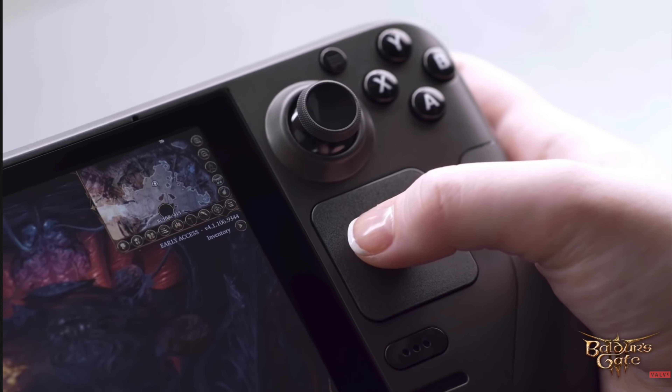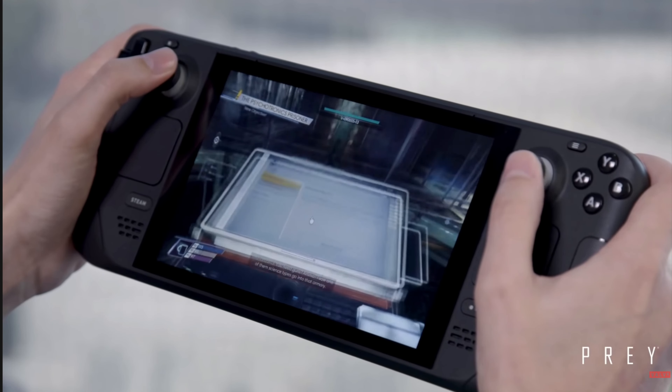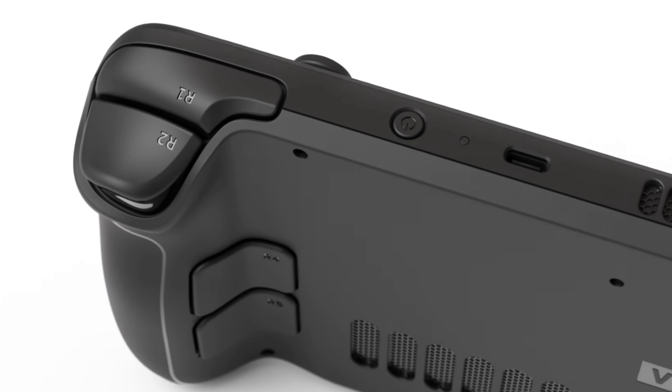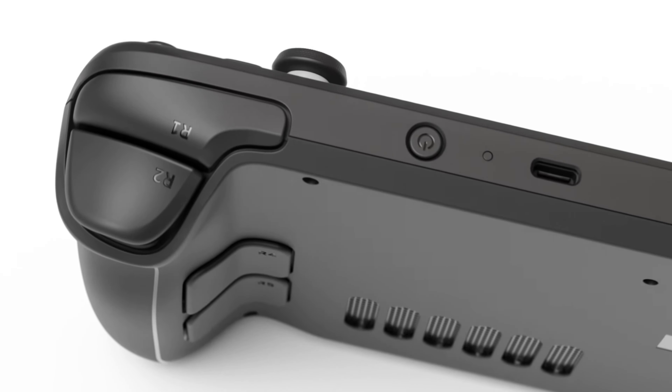One downside about the Steam Deck is that you really have to get used to the controls. If you're a PC gamer and you buy a Steam Deck, you really need to get used to those controls for playing a PC game. But further, it looks awesome — it is a really awesome console and I still can't wait to try it out. I'm going to give it a 9 out of 10.